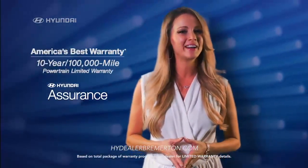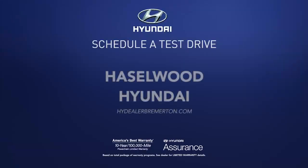Plus, you always get America's best warranty. Schedule a test drive of your very own at Hazelwood Hyundai today.